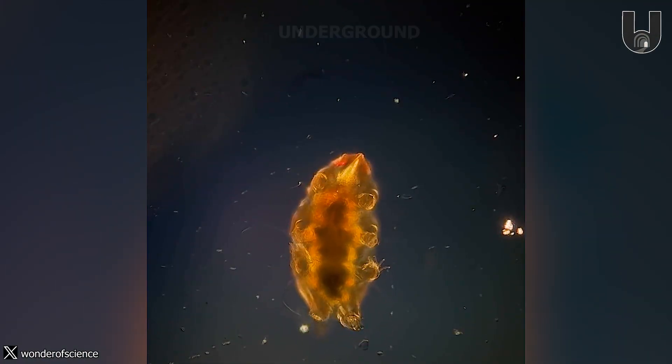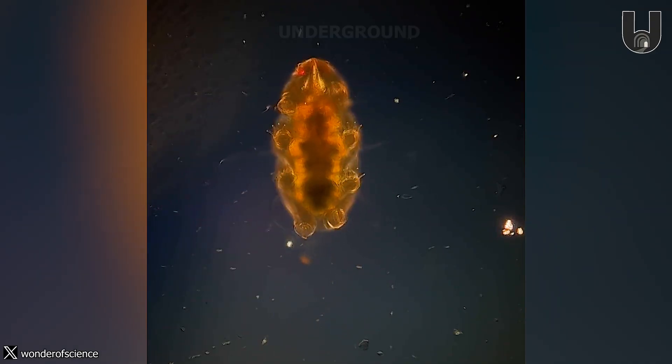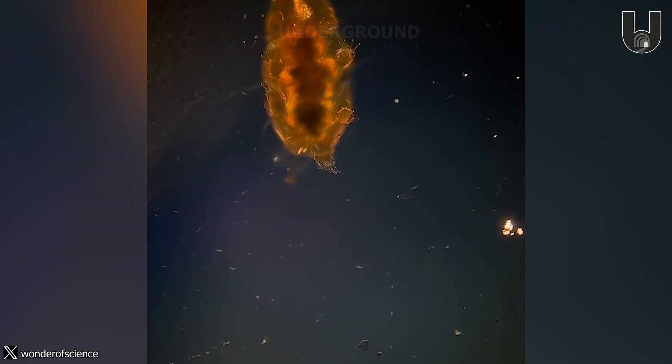The tardigrade, also known as water bear or moss piglet, is moving on a glass slide. These microscopic creatures are famous for their extraordinary ability to withstand extreme environmental conditions.